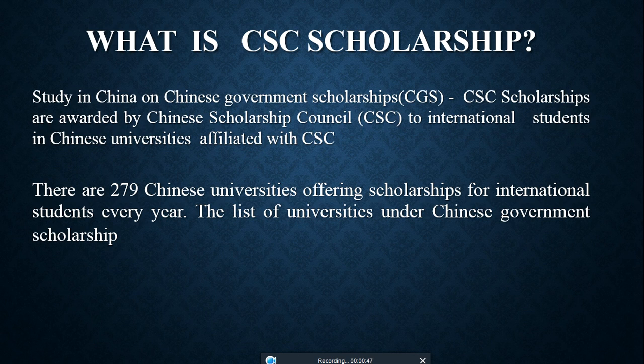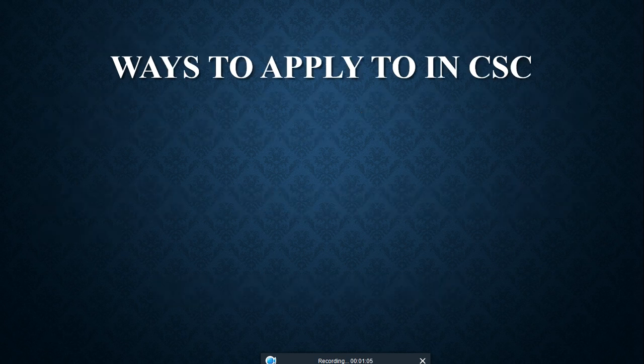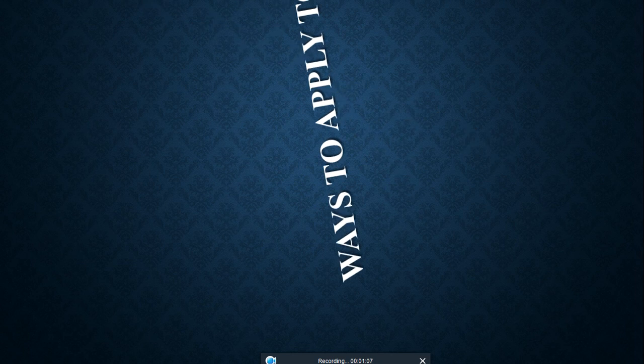What is the CSC scholarship? There are 279 Chinese universities offering scholarships for international students every year. The link to the list of universities under the Chinese Development Scholarship is given below, where you can search and check universities subject-wise. I will show you this website at the end of the video.